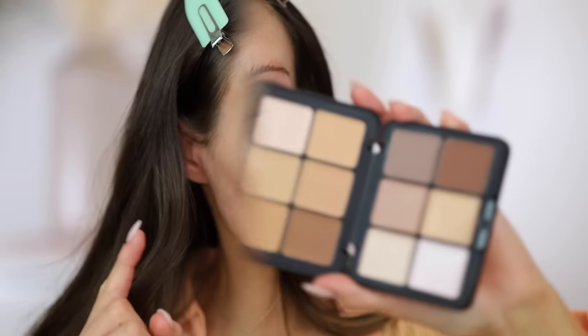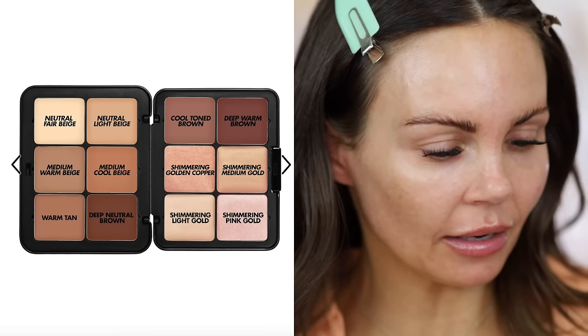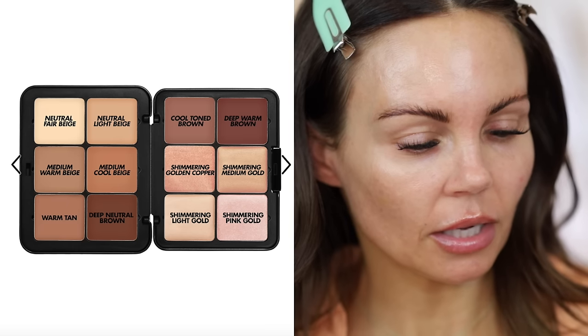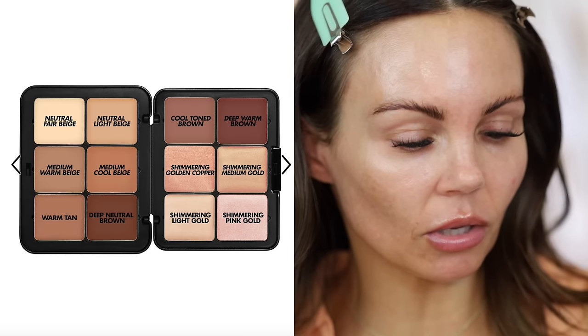Here are some of the details: it's a creamy blendable formula with 12 hour wear, naturally radiant finish, and buildable coverage. It has six shades to conceal and even skin tone, two contour shades, and four shimmering highlights — neutral fair beige, neutral light beige, medium warm beige, medium cool beige, warm tan, deep neutral brown, cool tone brown, deep warm brown, shimmering golden copper, shimmering medium gold, shimmering light gold, and shimmering pink gold. Instead of using foundation and concealer today, I thought I would pull this out and play with it.